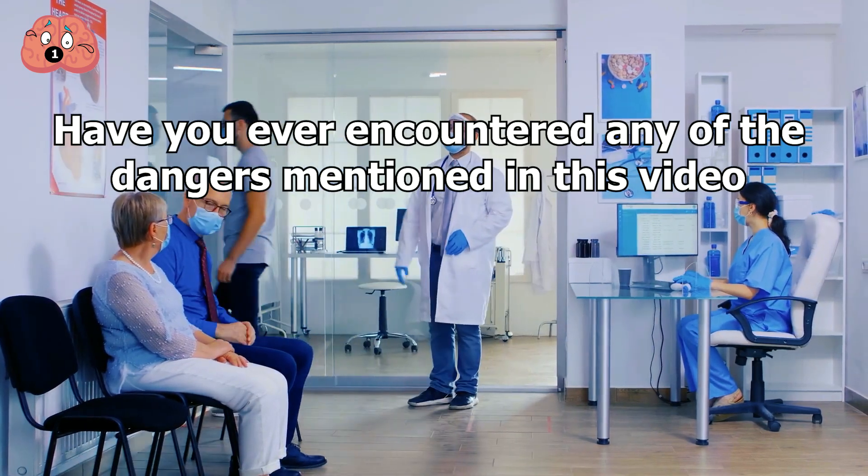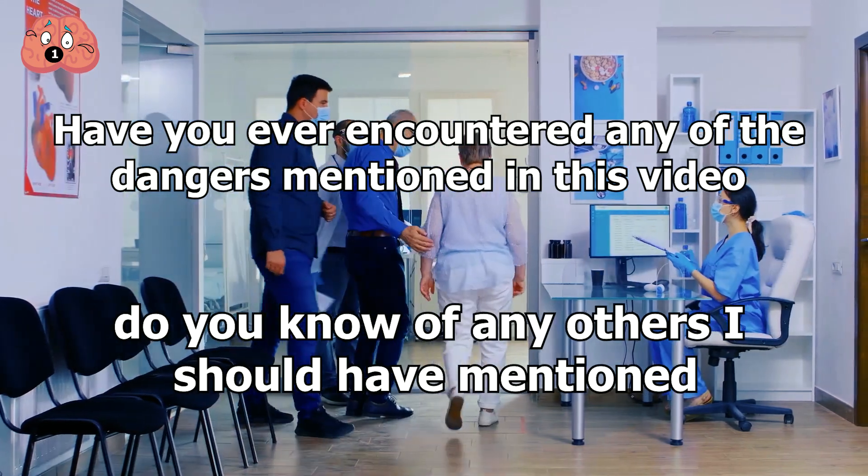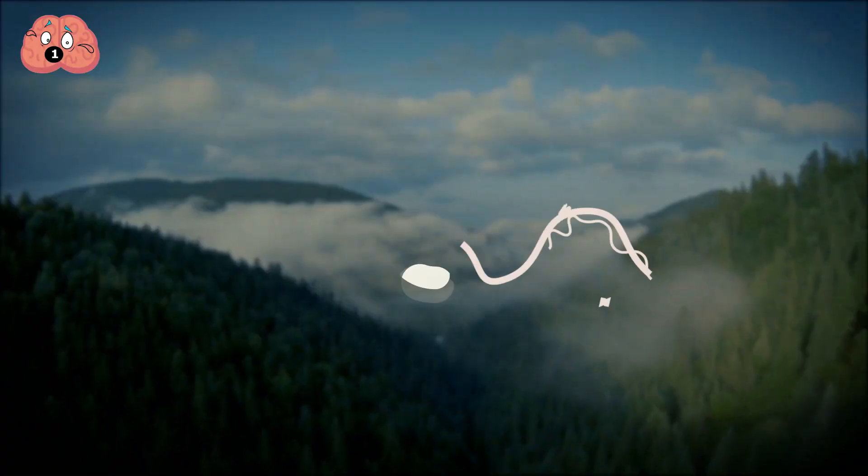Have you ever encountered any of the dangers mentioned in this video, and do you know of any others that should have been mentioned? Do let me know in the comments section below.